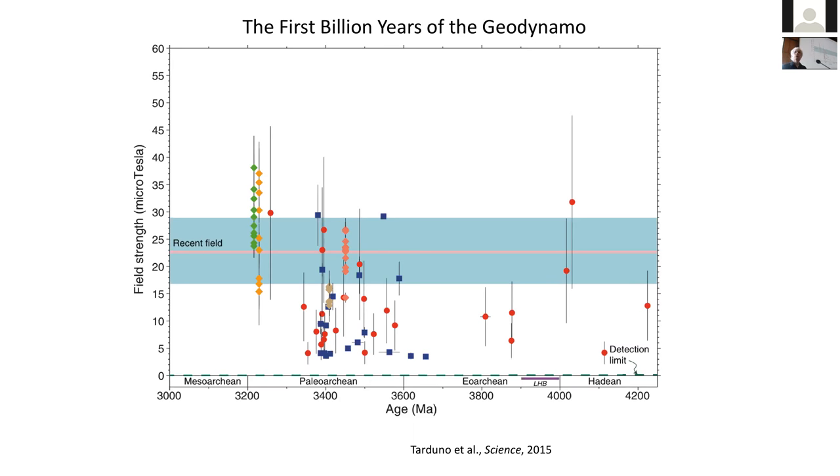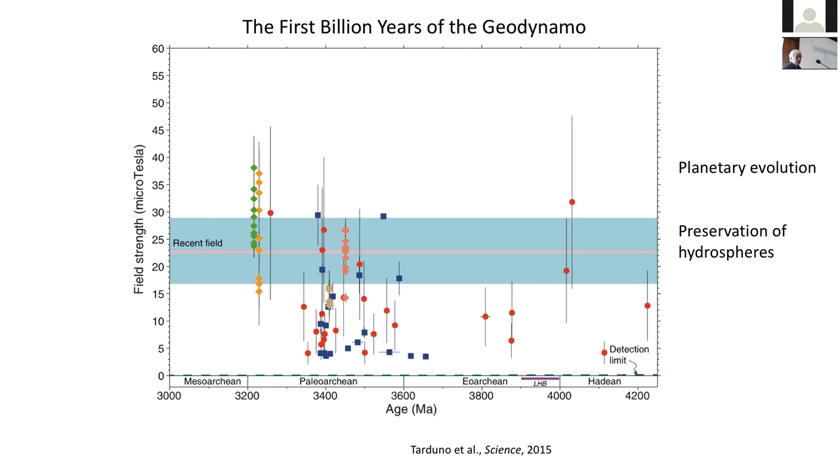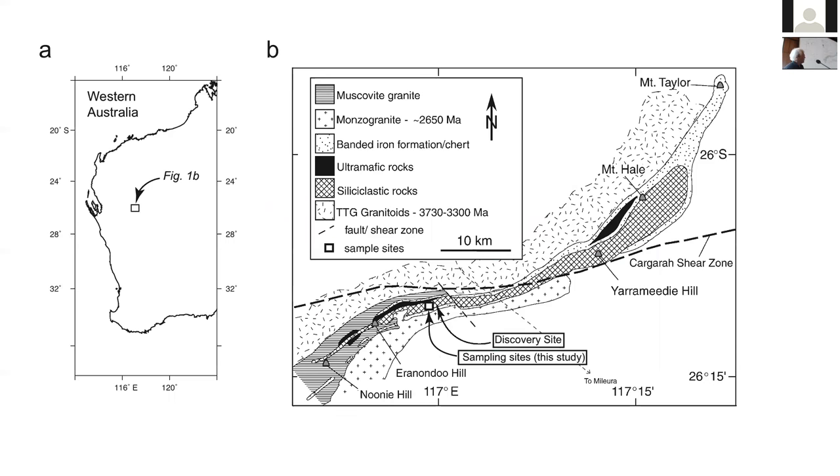This is obviously important for planetary evolution and the preservation of hydrospheres. For those at EGU I'll talk a lot about that, and I will try to get to planetary evolution. For the first part of the talk I'd like to dig into some of the details — the background of this record, the debate about it, what convinced us of the fidelity of this record — and address some of the problems of the early Earth.